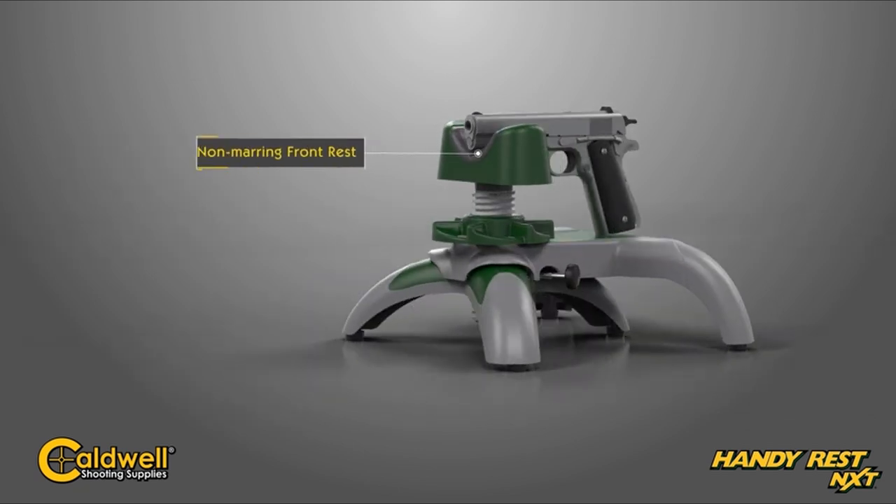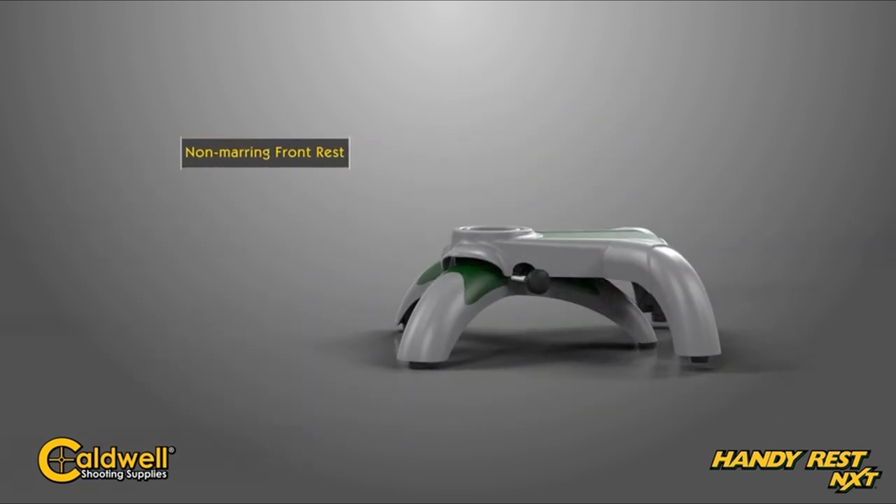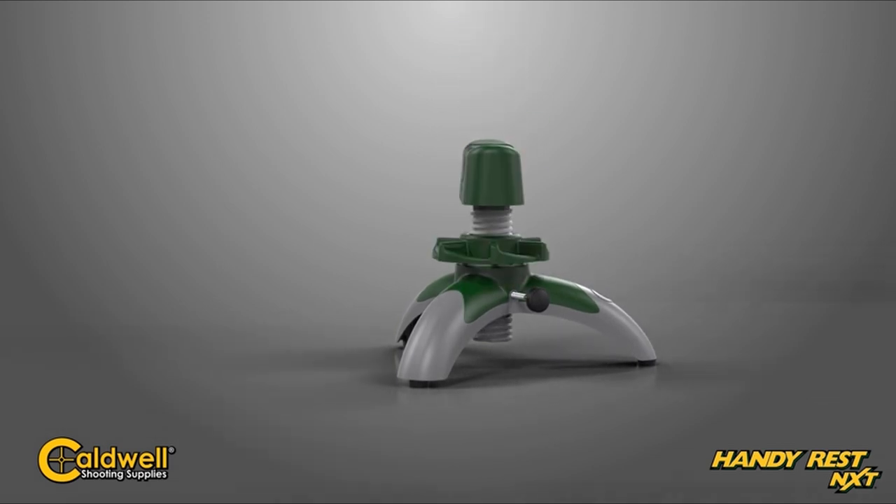Don't let unstable shooting rests hold you back. Upgrade to this compact, portable, and robust shooting tripod today.